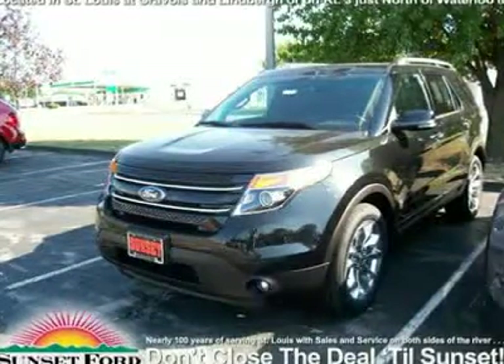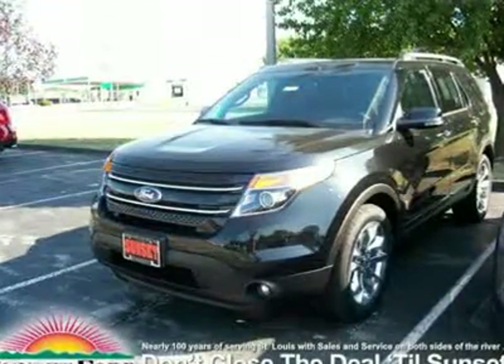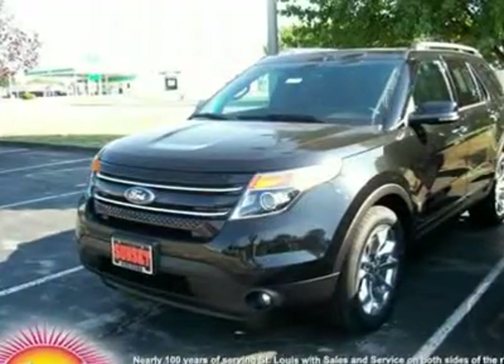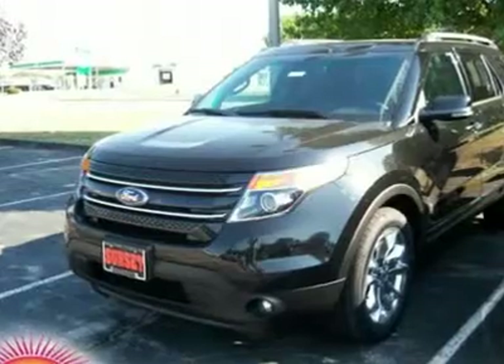We are pleased to present this excellent 2013 Ford Explorer with 2 miles. Its beautiful tuxedo black metallic exterior is nicely complemented by a clean charcoal black interior.